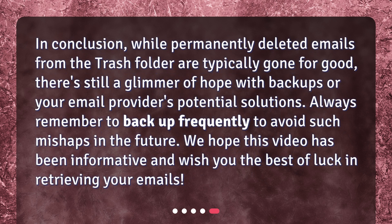In conclusion, while permanently deleted emails from the trash folder are typically gone for good, there's still a glimmer of hope with backups or your email provider's potential solutions. Always remember to backup frequently to avoid such mishaps in the future. We hope this video has been informative and wish you the best of luck in retrieving your emails.